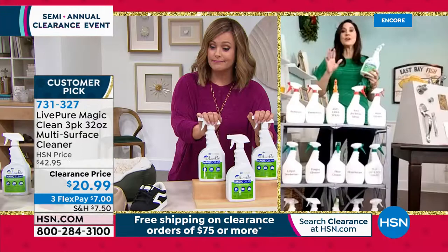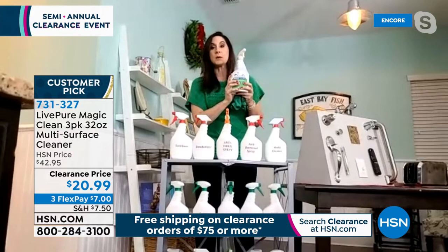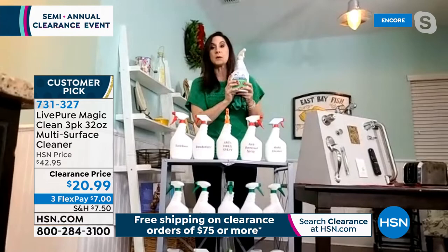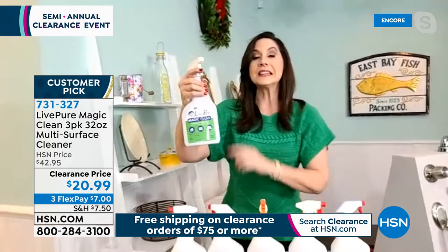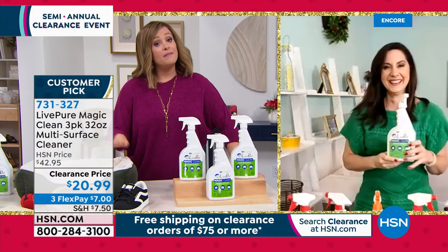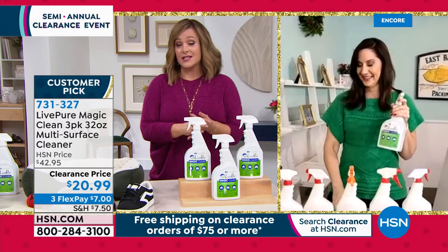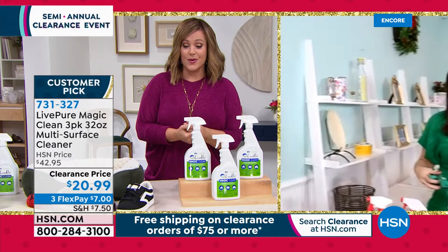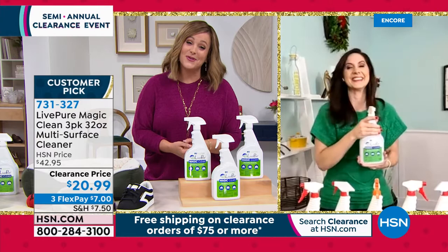Rebecca's daughters don't even ask what to use for messes anymore — dogs, sticky spills, anything. Her 17-year-old used it on her dirty car: 'Mom, this stuff really works.' Made in the USA, biodegradable, no gloves needed — it's earned its customer pick status. Three 32-ounce bottles, item 731-327. You can even use it on glass — that's the biggest wow. This is a clean you can feel good about. Merry Christmas to Rebecca and her girls.